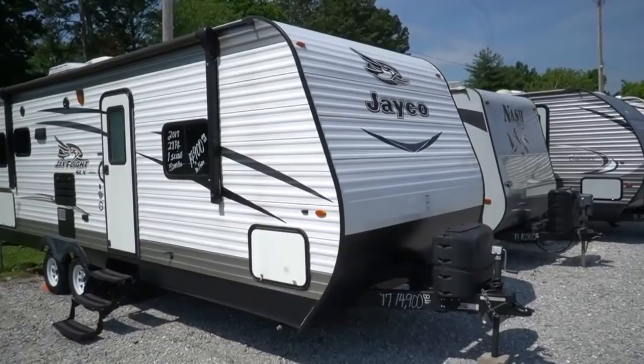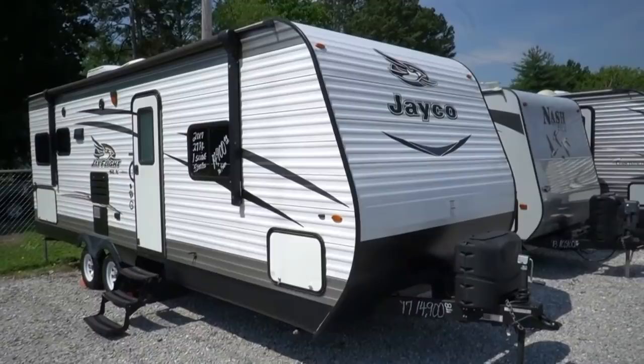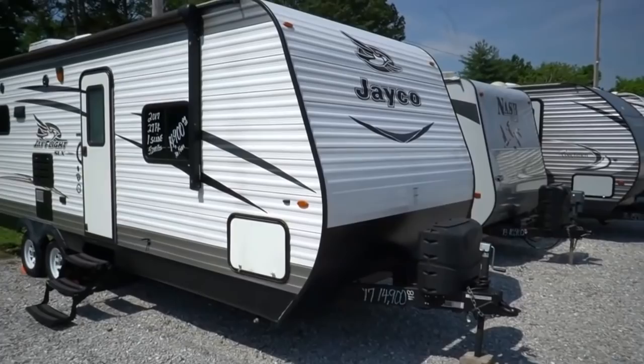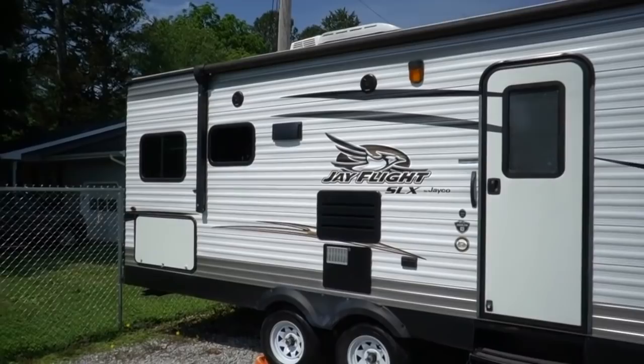Good afternoon folks, Big Bo here with another great travel trailer value from Parkway RV Center. Today we're going to look at a 2017 Jayco J-Flight SLX, 245 RLSW. Neat little floor plan — it's actually a smaller rear lounge travel trailer. Weighs 5,400 pounds, it is 27 feet long, and it's got a slide. Most of your rear lounge travel trailers are 31, 32, 33 foot and bigger. So great couples model.